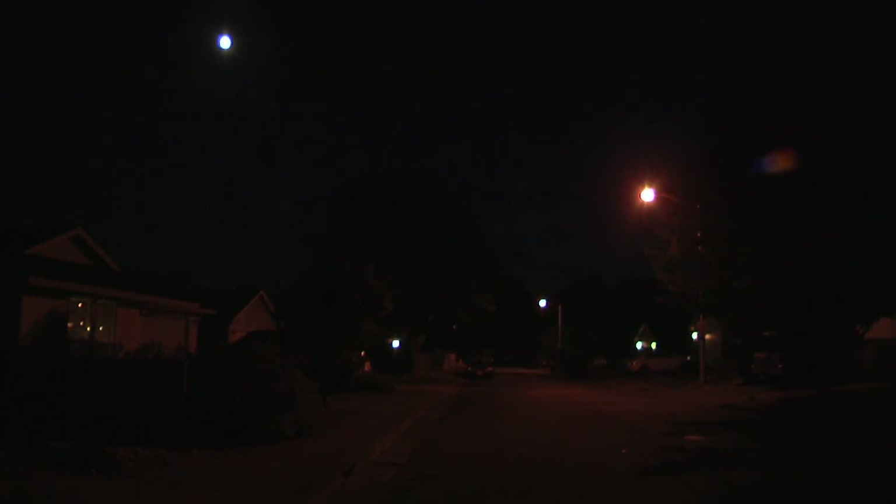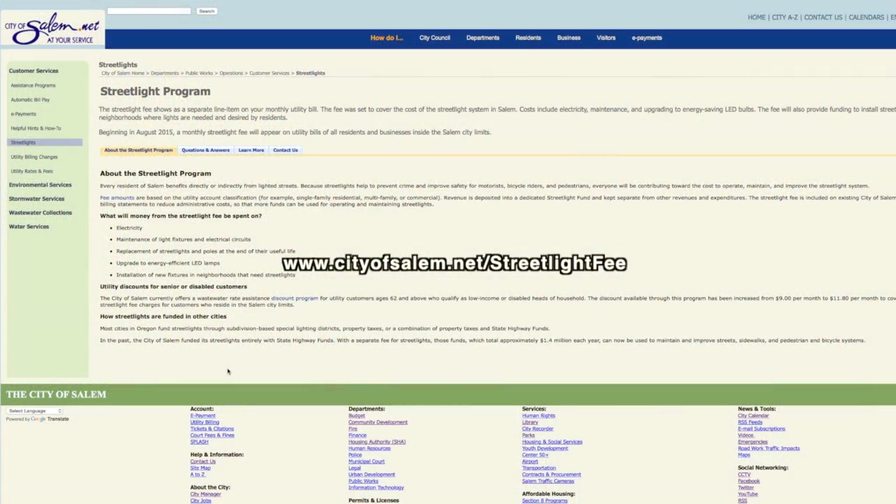Currently we have been putting in very few street lights. All new street lights going in are usually part of a development. New street lights in existing neighborhoods we have been doing only a few a year — we haven't had the funding. In many cases, residents have paid out of their own pocket. A lot of the questions we're getting are from people paying the street light fee who don't have street lights.